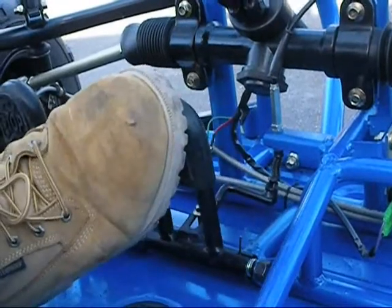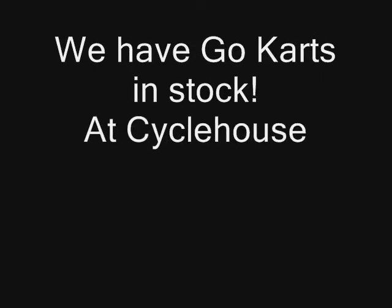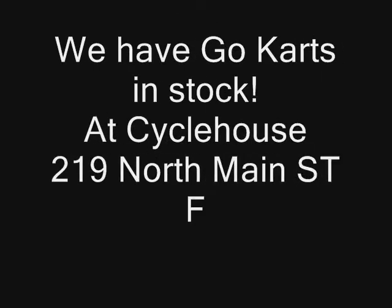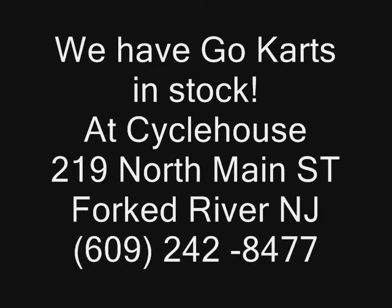Whether by pavement or dirt, we can help you do it in style. Stop by and see New Jersey's largest selection of used street and off-road motorcycles, ATVs and quads with the best riding gear, stock and high-performance parts in the area.